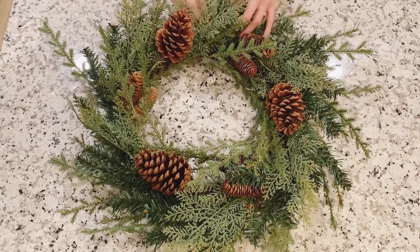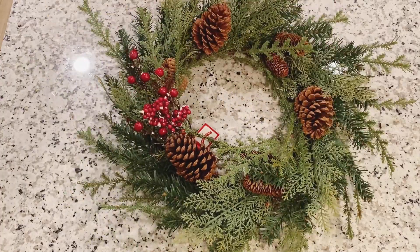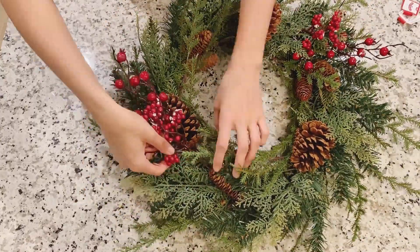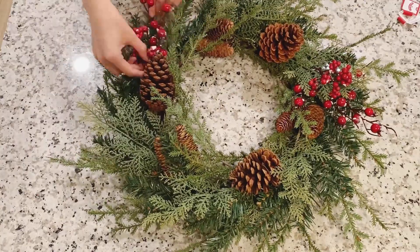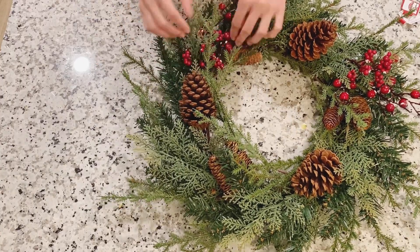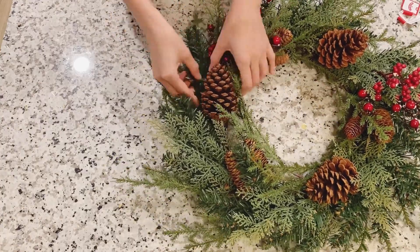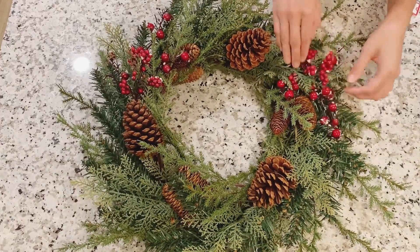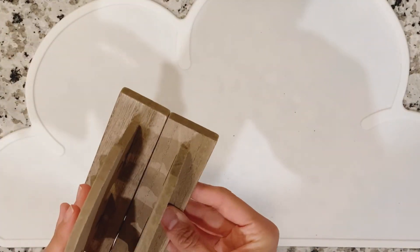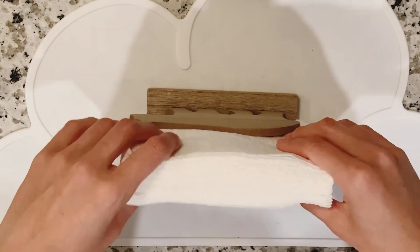Moving on to some DIYs. I got this wreath from Walmart for around $12 — it's half natural, half artificial. I wanted to add a touch of red, so I found these decorative picks at Walmart for 99 cents each and got two of them. I'm just gonna blend them into the wreath. I may buy a third one to make it even, but I really like how it turned out. I also did a napkin holder DIY out of two bare stands from the dollar spot at Target — a dollar each — and just put some crazy glue in between them to turn it into a napkin holder.